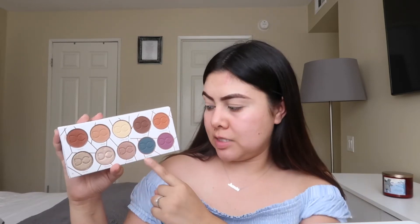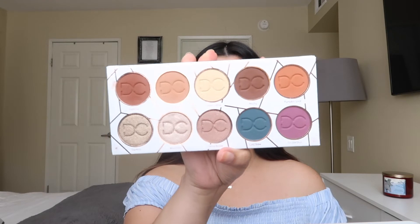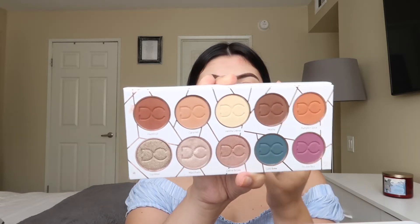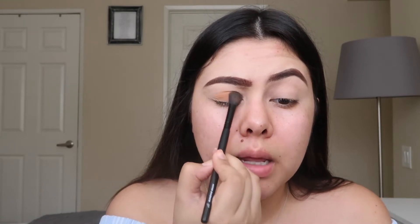For today's look I'm going to be using the Dominique Cosmetics Latte Palette. I literally love this palette so much — the formula is great and the colors are super pretty. It's a neutral palette with some pop-up colors. I'm keeping it on the neutral side today. I'm going in first with the shade Caramel and putting that all over my eyelid to really set the eyelid primer.